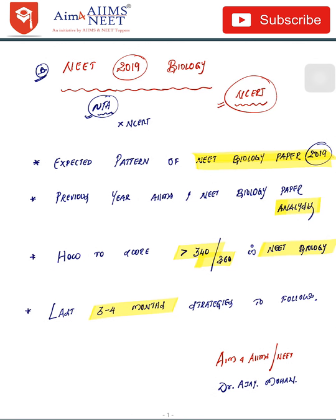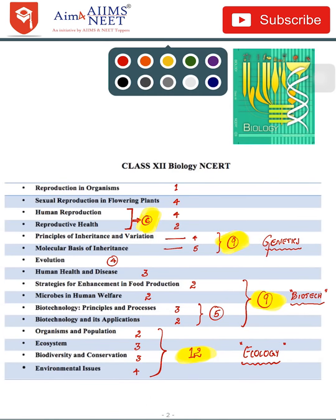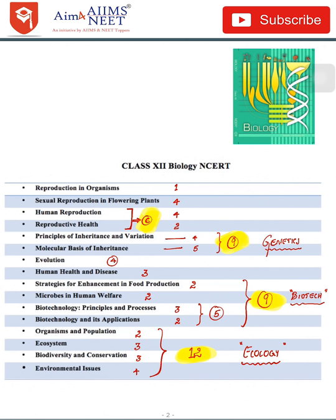The goal is to score more than 340 out of 360 in the NEET biology part. This is brought to you by Aim for AIIMS/NEET. I am Dr. Ajay Mohan; I completed my MBBS from AIIMS Delhi. Let's see in detail the mark distribution and number of questions asked from each chapter.